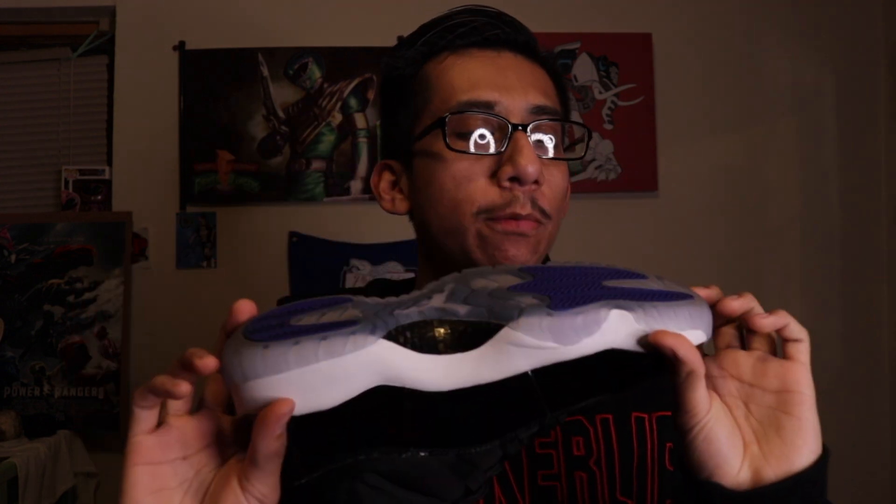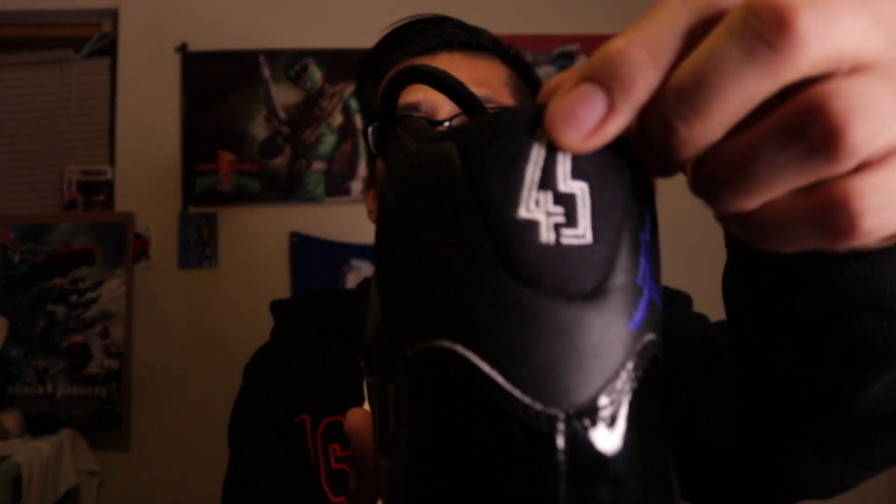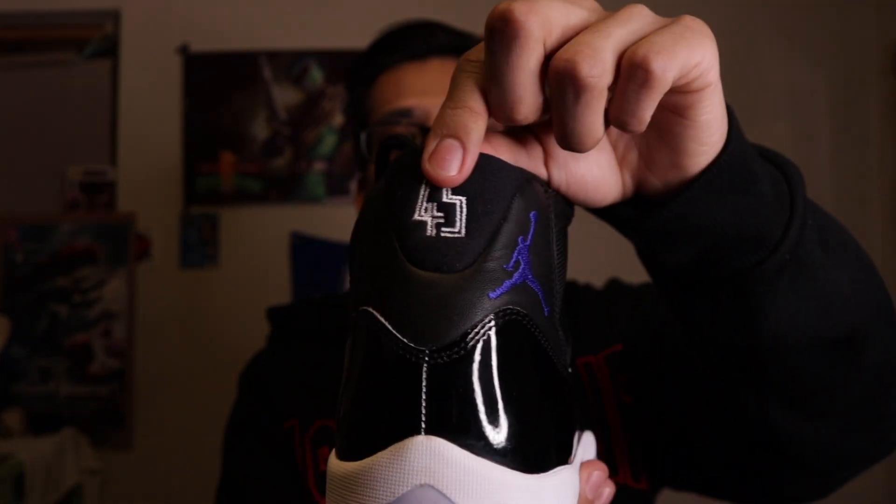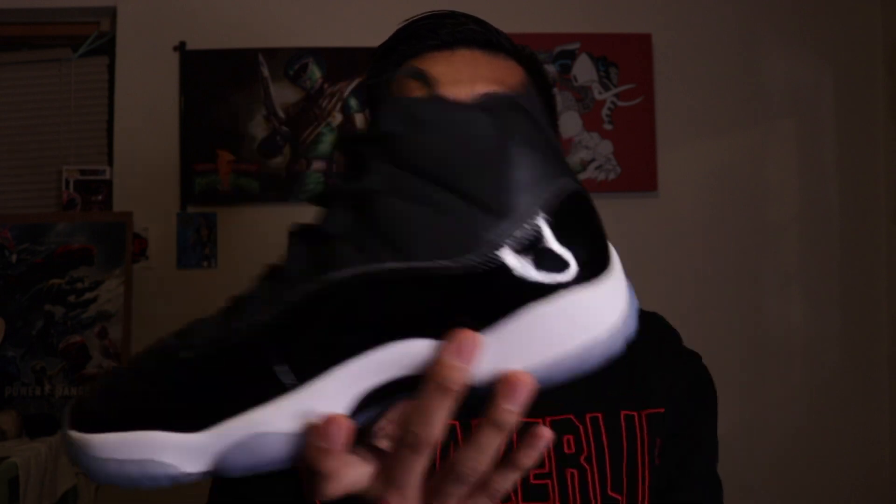Classic shoe, classic colorway — definitely happy to have these in the collection. Since I'm showing you guys the Concords, I also have a pair of the Space Jam 11s. I've worn these, but the 45 on the back is actually stitched in on the Space Jams — so that's not going to come off. I don't know why they didn't stitch it into the Concords. Space Jams — worn these a couple of times, just a nice looking classic shoe.